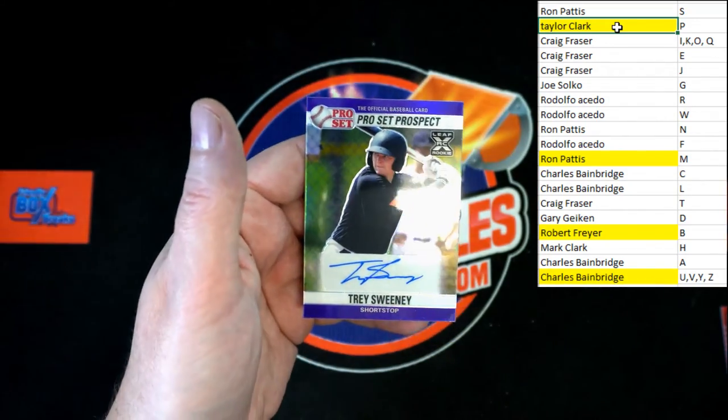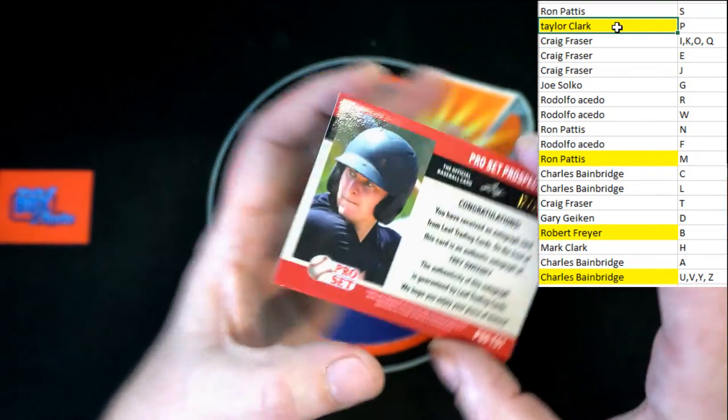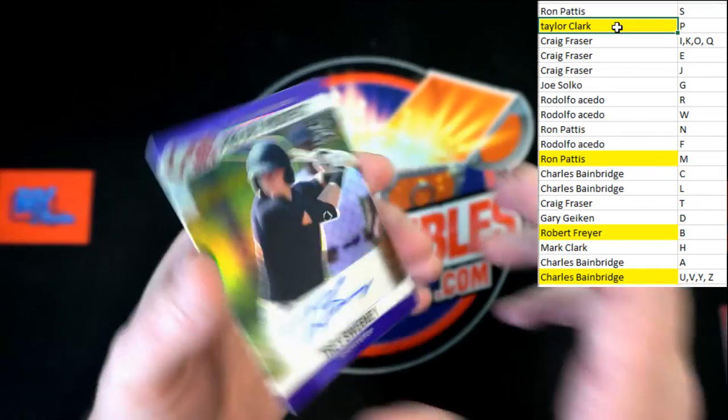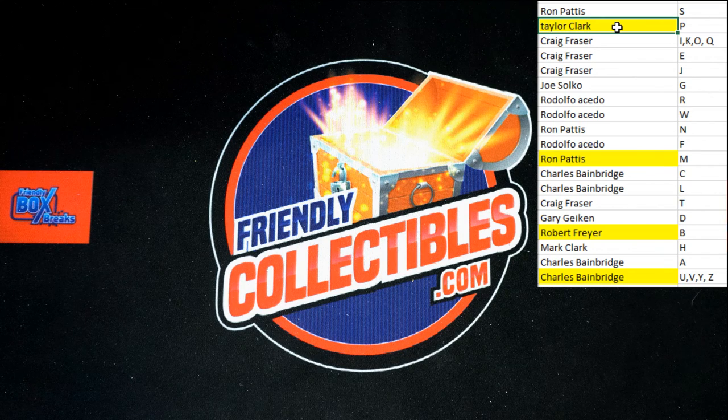Up behind that, Trey Sweeney purple, and that is 12 of 25 — very nice. That's going to do it for Pro Set 113. Next one's on the site, let's do it!